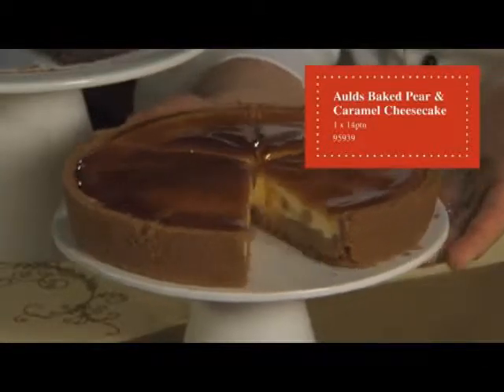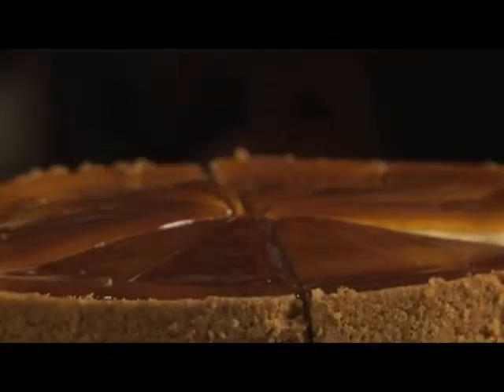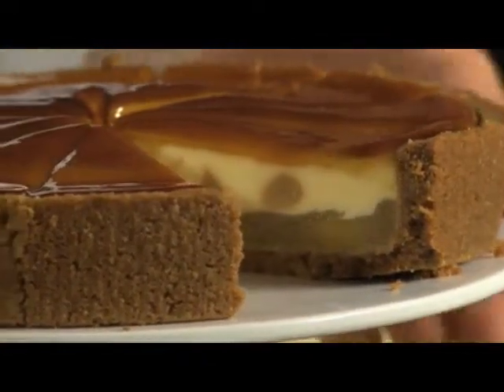The next product is a baked pear and caramel cheesecake, with a ginger crumb base, topped with layers of pear and apple compote. A smooth vanilla cheesecake studded with swirls of toffee sauce and finished with a caramel glaze.